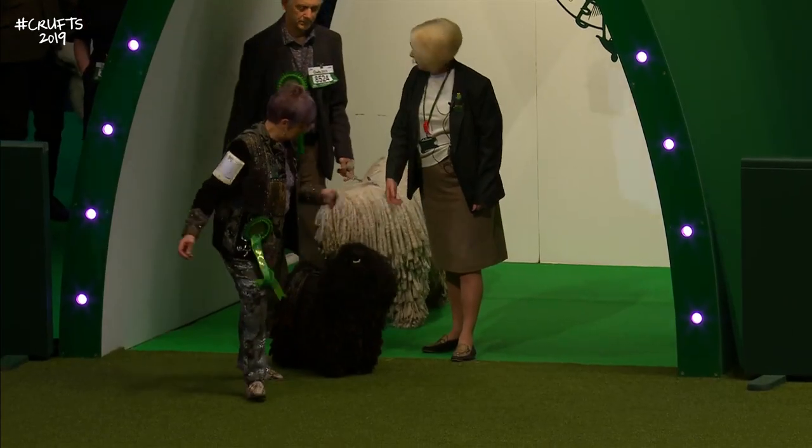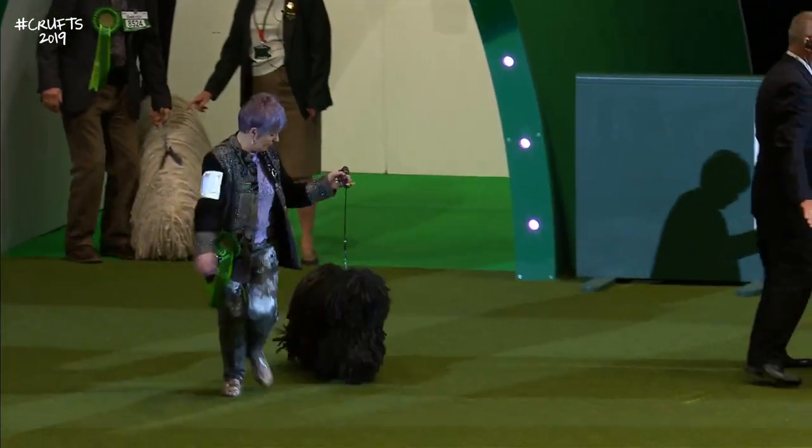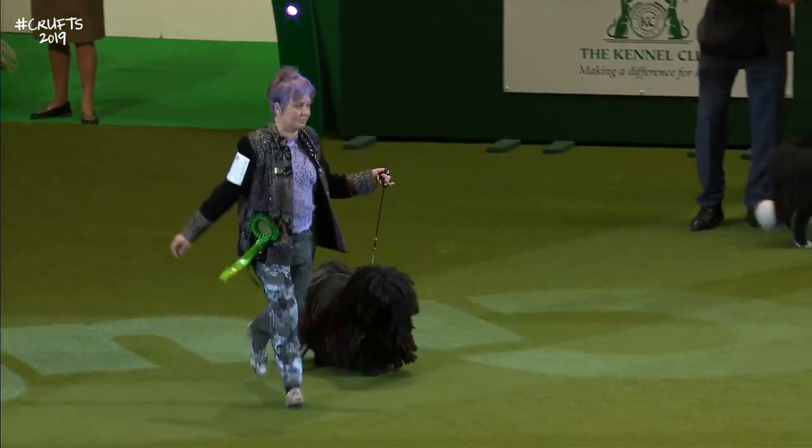And now we have the Hungarian Puli, best-of-breed. This braided coat on the Hungarian Puli.